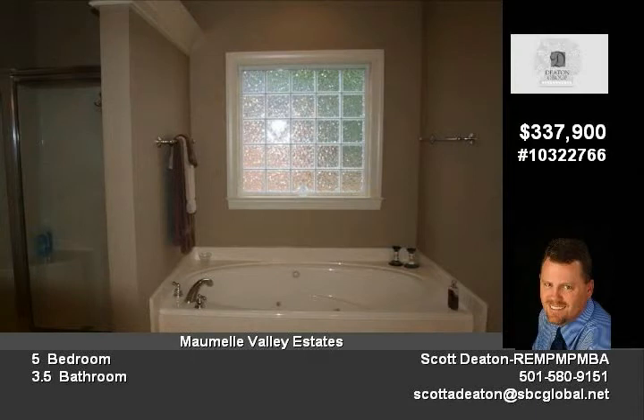Enjoy the many Malmo amenities such as swimming pool, playgrounds, two golf courses, two lakes, tennis courts, basketball, dining and shopping.